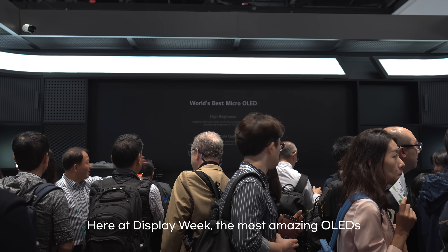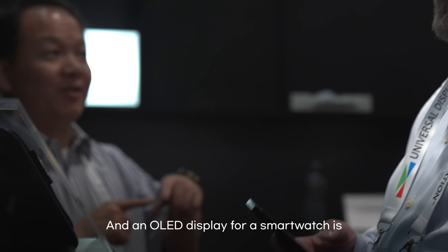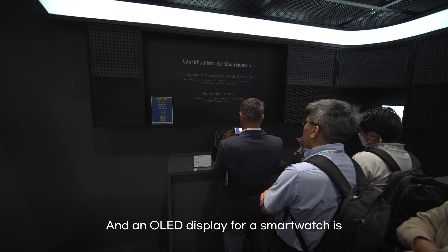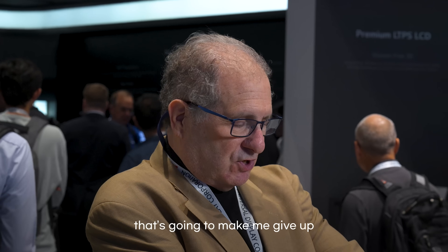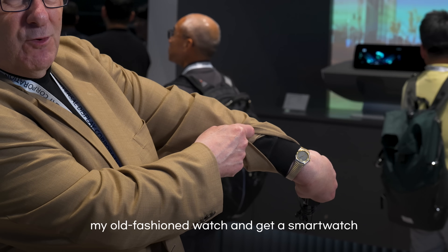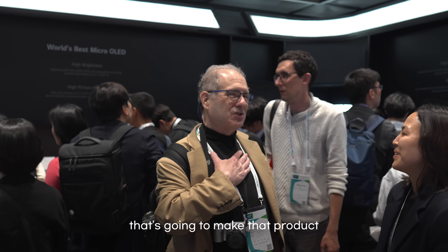Here at Display Week, the most amazing OLEDs — little ones — for VR. An OLED display for a smartwatch is just an amazing piece of technology. That's what's going to make me give up my old-fashioned watch and get a smartwatch. I'm waiting for LG to have somebody that's going to make that product.